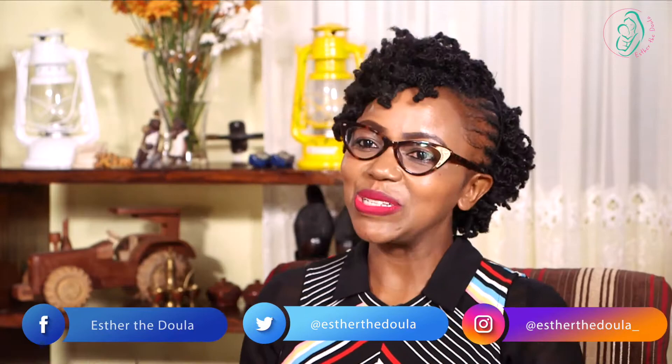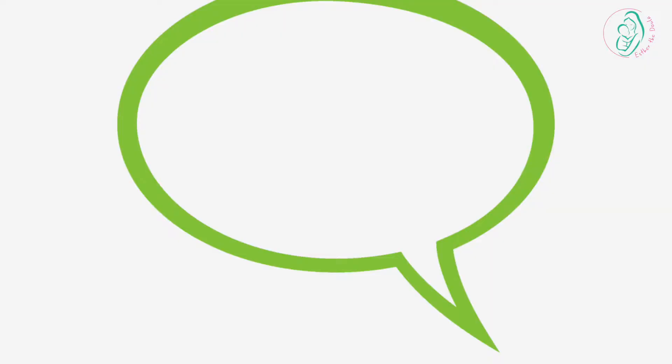Welcome to Q&A with Esther. I'm so excited to be here to answer your questions, mamas. For this episode we have a question from Wangeshi, and she says: 'I have started introducing solids to my baby. I give my baby porridge in the morning, lunchtime I give fruits, and in the evening malenge. What else can I add to my baby's diet?' Congratulations, Wangeshi, on your baby getting to six months.